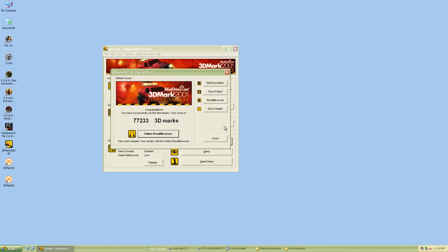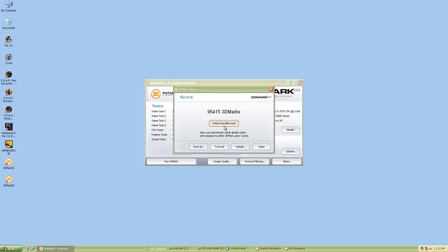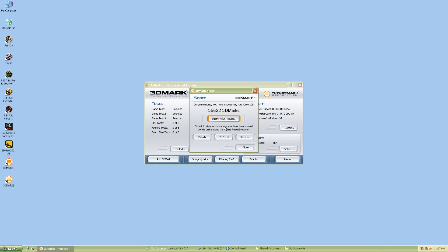Let's run some 3DMark benchmarks. In 3DMark 2001 SE: 77,233. In 3DMark 03: 95,415 — we're getting a higher score here because this benchmark is less CPU-bound; the video card makes more of an impact. And in 3DMark 05: 35,522.